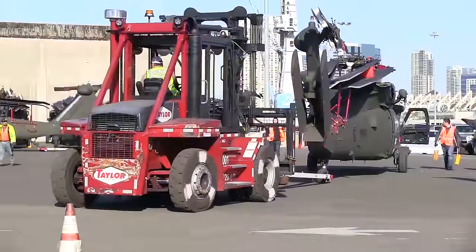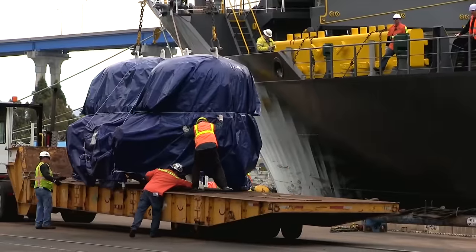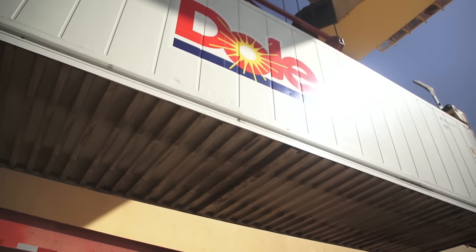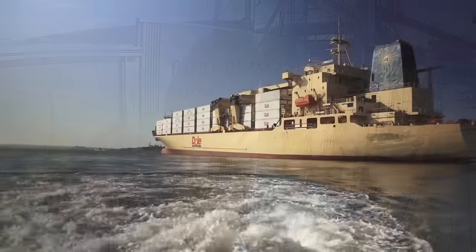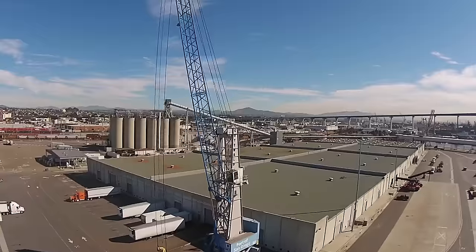San Diego's working waterfront is a cornerstone of the local economy. Modernizing the 10th Avenue Marine Terminal is a smart way to move more cargo, generate new jobs, and ensure San Diego's continuing success story. The proposed plan will help the Port of San Diego continue providing a good way to move goods. We're planning for today, tomorrow, and the years ahead.